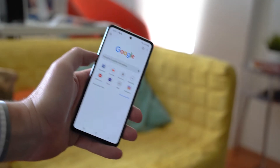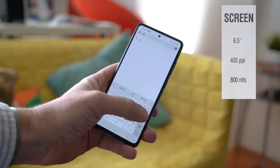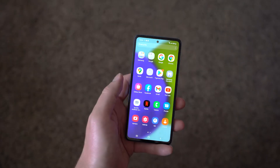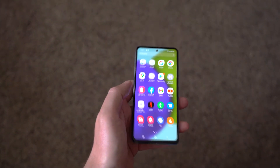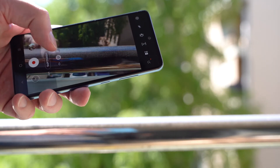The screen is the biggest advantage of this device. With a relatively thin bezel, the 6.5 inch diagonal offers 405 ppi of pixel density and 800 nits of brightness, which sets it apart from the devices in this price range. The colors look good, attractive and rich. Visibility outside in direct sunlight is quite good.